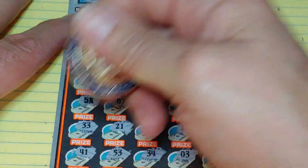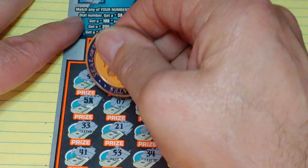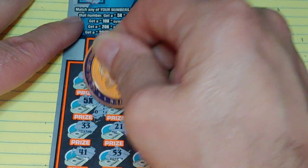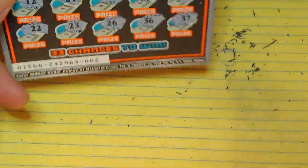It's probably going to be $10, but boy, wouldn't it be cool to see something like $100 up there? And we have dollar signs — probably $10, and it is $10. So $50 back on that ticket.